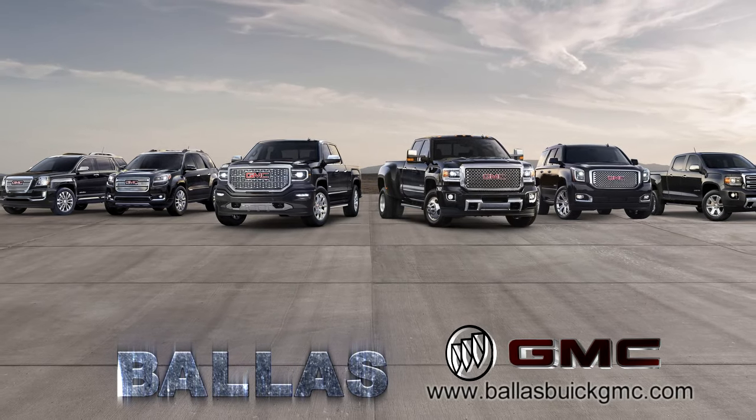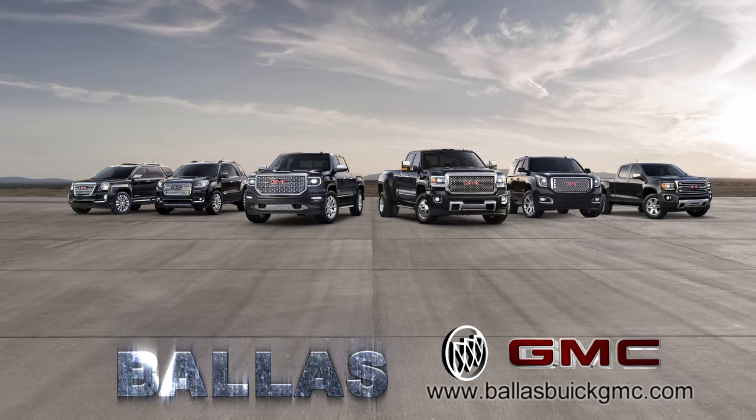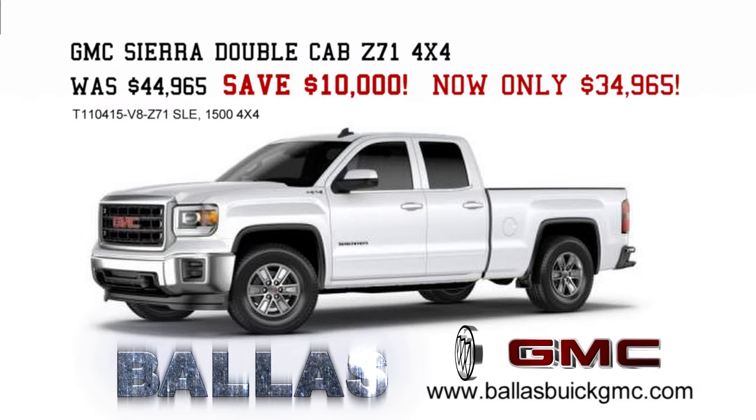If you haven't tried professional-grade GMC, you're in for the drive of your life. The 2015 model sell-down is in full swing. Buy this GMC Sierra Double Cab Z71 4x4 and save $10,000.